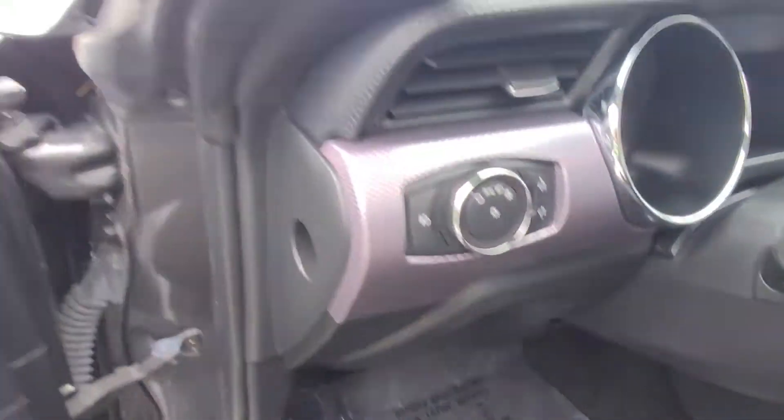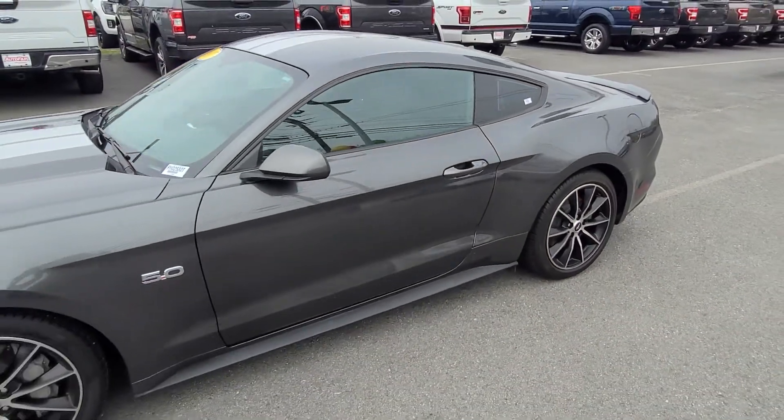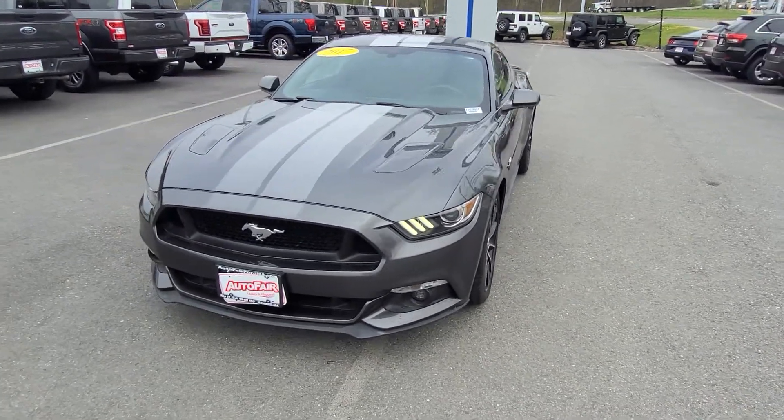Very nice car, very clean — 27,000 miles. This one's factory certified, which gives you a 7-year, 100,000-mile warranty. Very beautiful car. I just absolutely love these stripes.